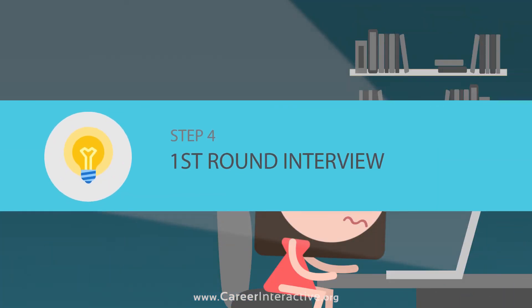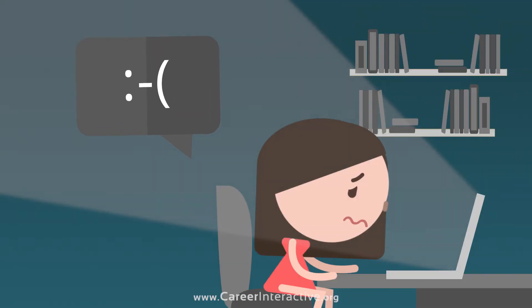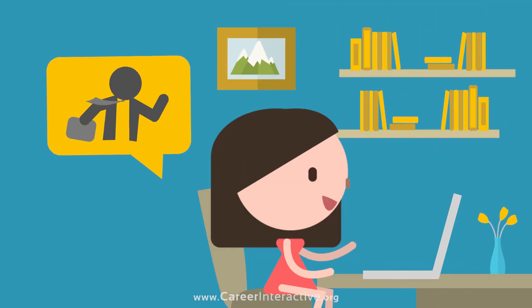First Round Interview: Don't worry, you've practised on Skype and phone with industry mentors beforehand, so feel comfortable answering questions in the actual situation.